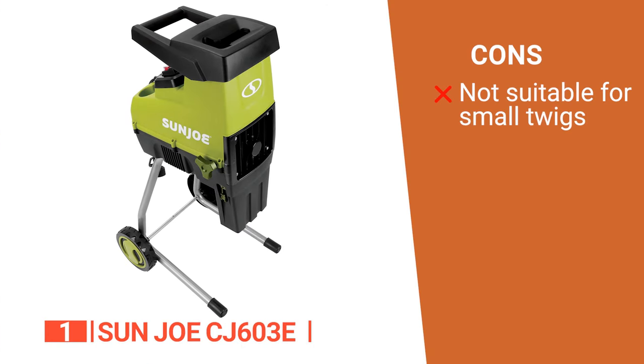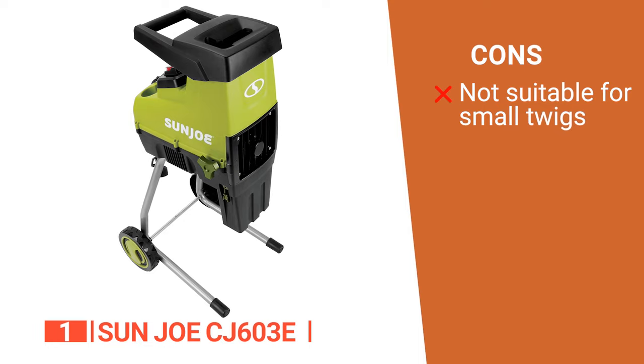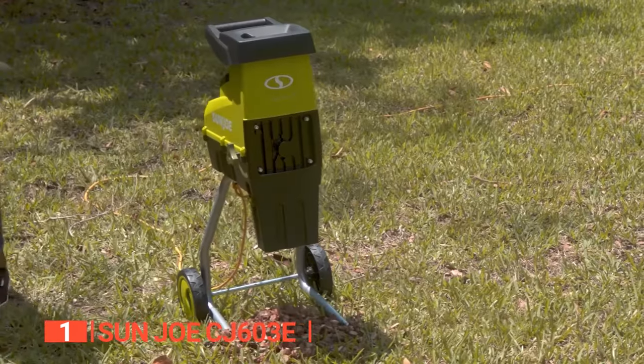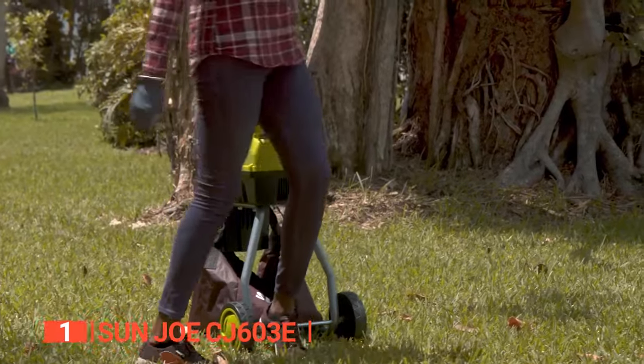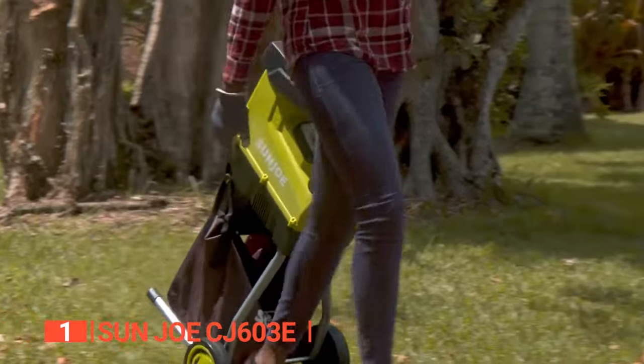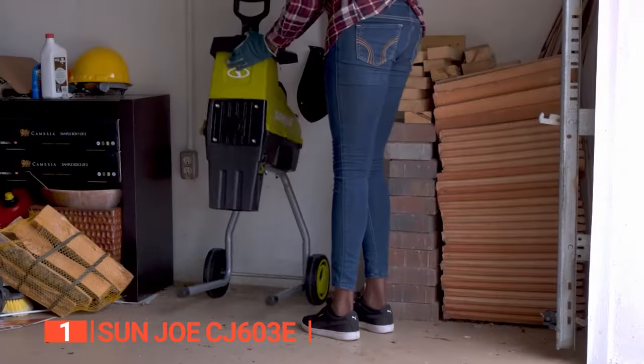However, its grinding wheel tends to miss small twigs unless you bundle them together. The Sun Joe CJ603E is a brilliantly effective and eco-friendly tool for disposing of yard debris and turning leaves or branches into nutrient-rich mulch for your garden.